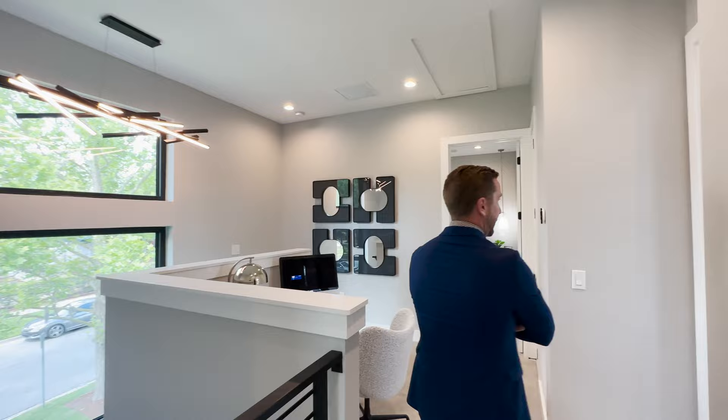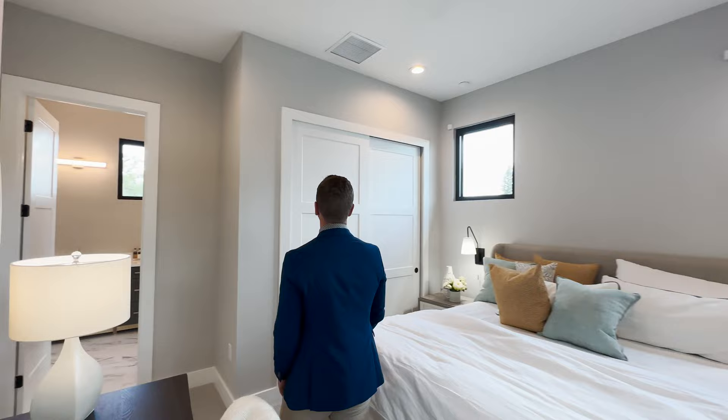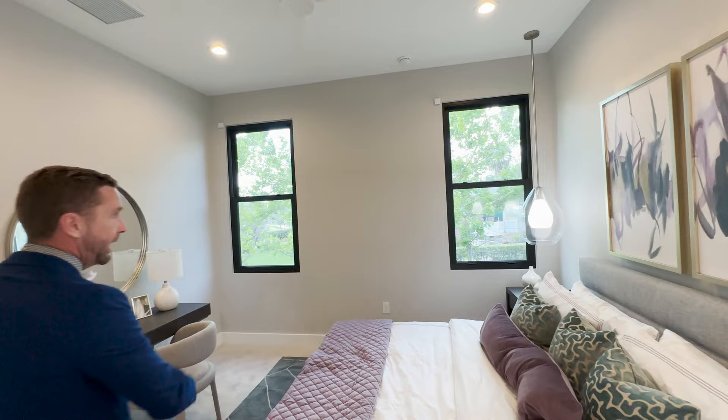There are two more guest suites to take a look at upstairs. This full bath is still getting the mirrors installed, but you've got great natural light and ceiling height on this second floor.